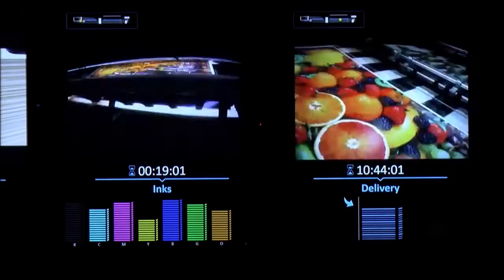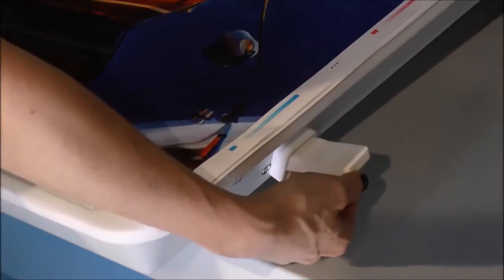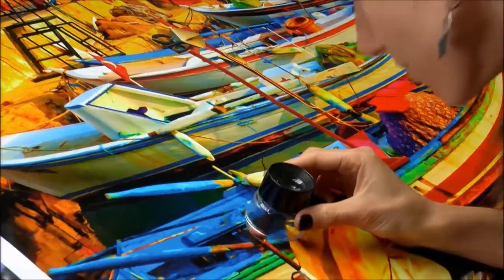Live video feeds from 10 press locations, vital signs indicators, ergonomic convenience, and an adjustable inspection table with backlit registration.